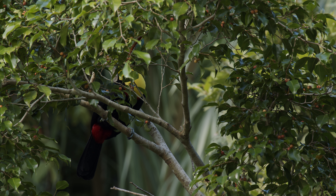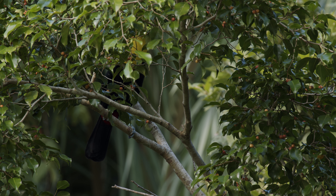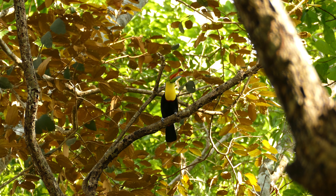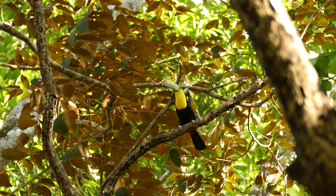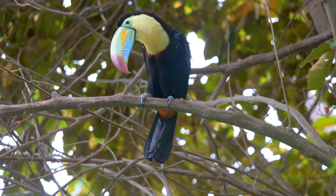The way the keel-billed toucan acts in groups is one of the most interesting things about it. They are very social birds that live in groups and are known to form strong bonds with other birds in their flock. They are also known for their loud calls and songs, which they use to talk to other birds in their flock.